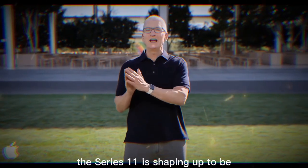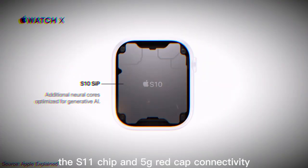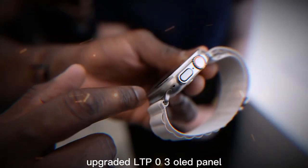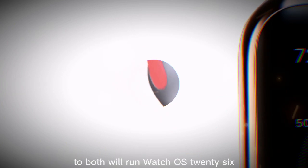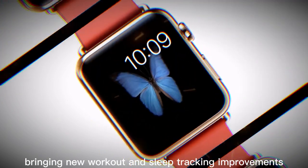The Series 11 is shaping up to be a health-focused upgrade with blood pressure alerts, the S11 chip, and 5G RedCap connectivity. The Ultra 3 will likely bring a larger display, an upgraded LTPO3 OLED panel, possible satellite connectivity, and the same new health features as the Series 11. Both will run watchOS 26, bringing new workout and sleep tracking improvements.